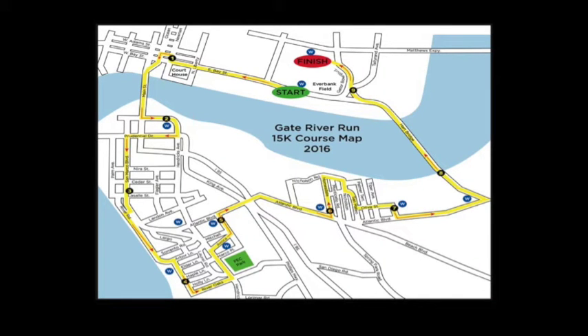As you can see by the course map, the race takes its way through various parts of the city and includes two bridges, the last of which is right before the finish line. The race starts and begins at Jaguar Stadium.